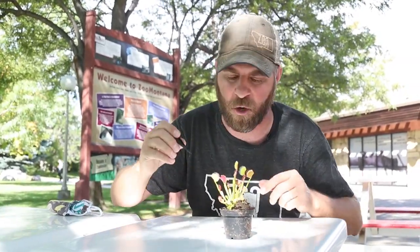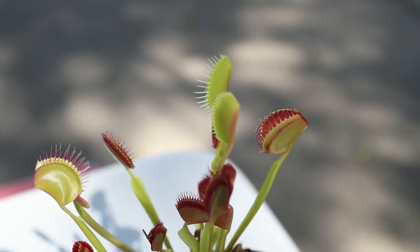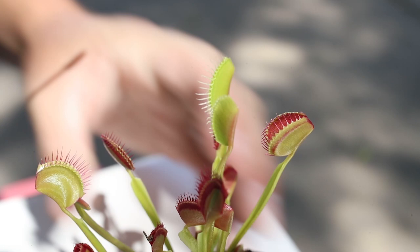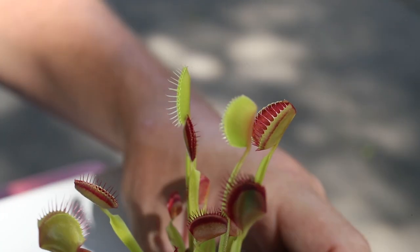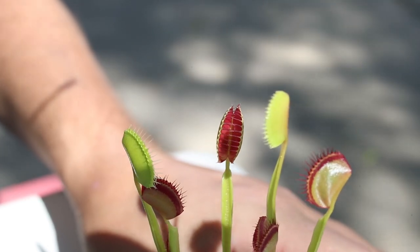That's where these little leaves on the top come into play. They almost look like they have little teeth. And what's so cool is when a bug flies in — we're going to get close in so you can see this — a bug's going to fly in and inside their little mouth, that's what I'll call it, they have sensory hairs. And when those sensory hairs are touched, it's going to indicate to this plant it's time to close that mouth.